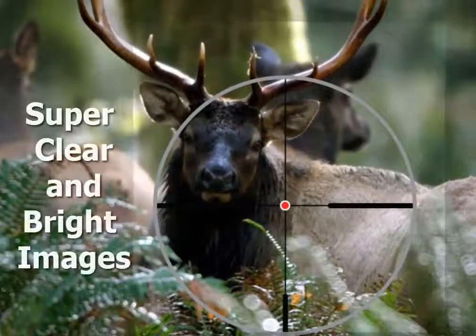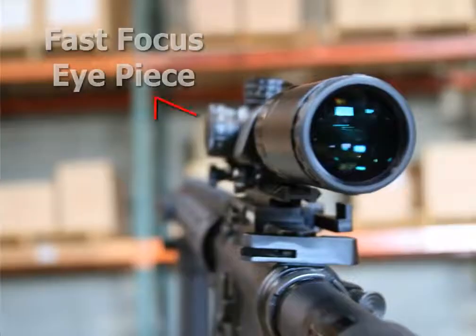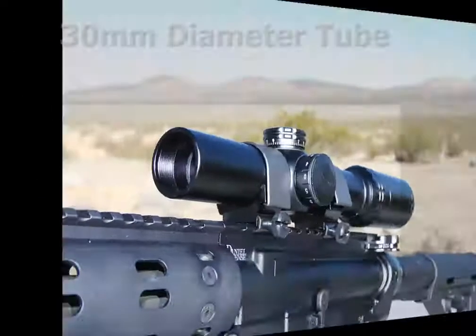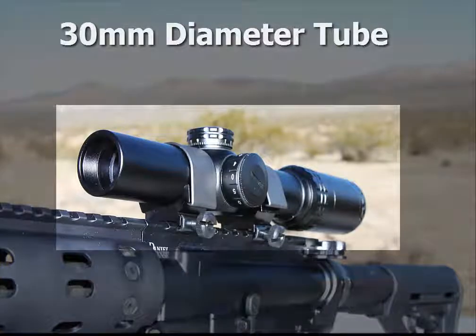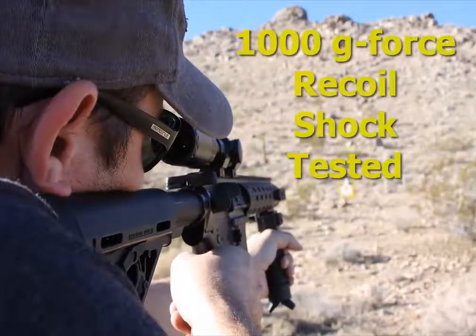The AR scopes are designed to provide a super clear and bright image via fully multi-coated and precision ground and polished lenses. The fast focus eyepiece provides quick focus onto the reticle focal plane for accuracy. With a 30mm diameter tube design and hard anodized satin black finish, the AR scopes are designed and tested to withstand 1,000 G's of recoil shock for repeatable accuracy.